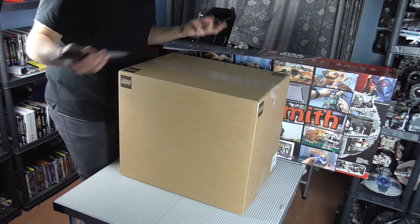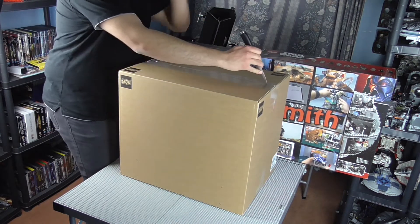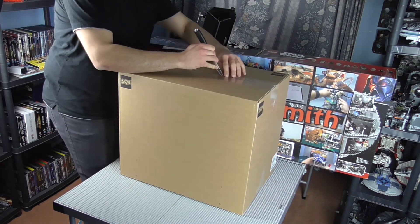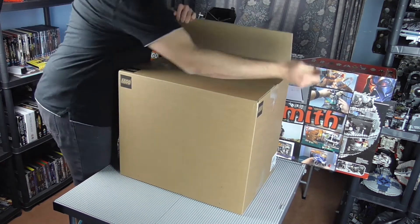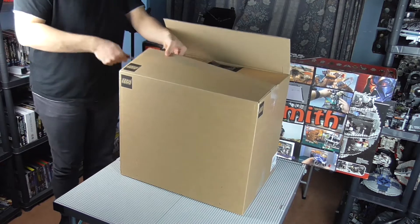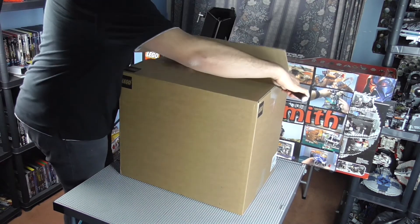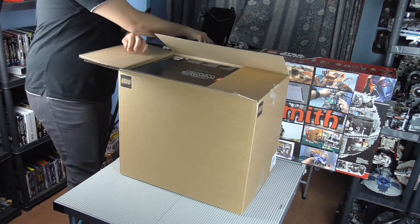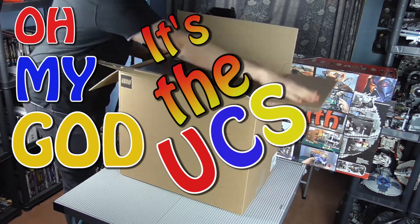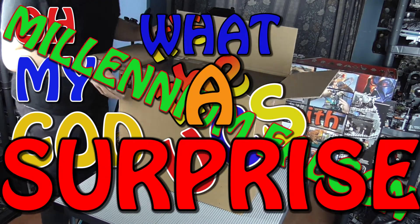I mean, of course I already know what we've got — but let's just pretend it's like a mystery unboxing or something. Ooh, I wonder what's inside. What could it possibly be? There we go. Oh my god, it's the UCS Millennium Falcon. What a surprise.